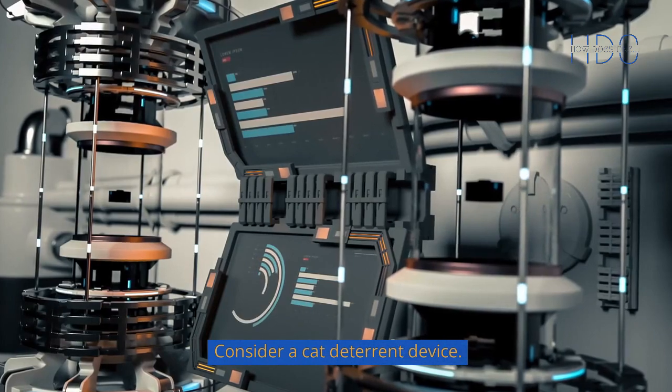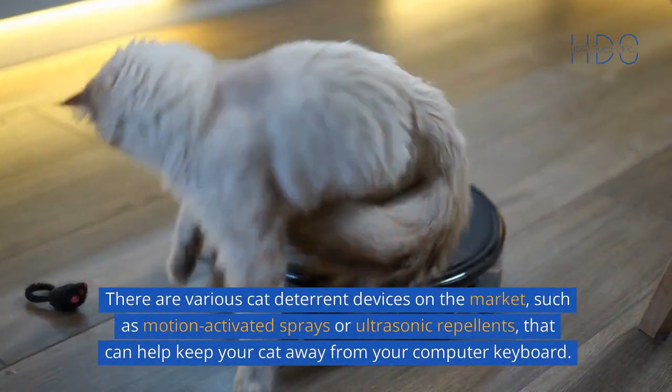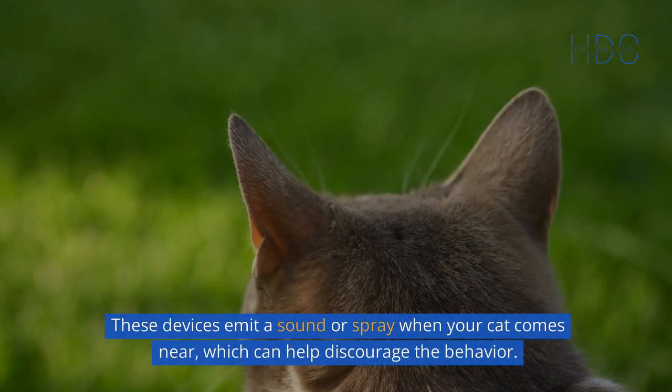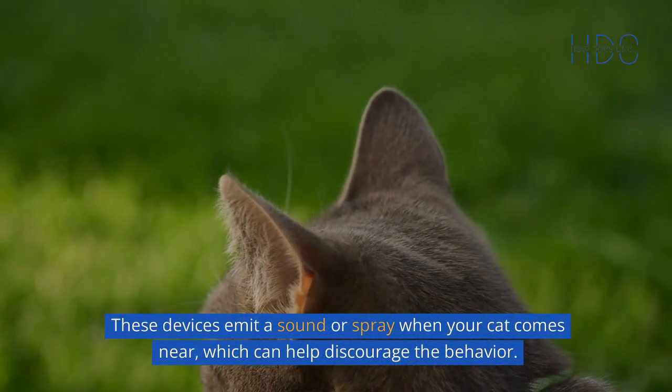Consider a cat deterrent device. There are various cat deterrent devices on the market, such as motion-activated sprays or ultrasonic repellents, that can help keep your cat away from your computer keyboard. These devices emit a sound or spray when your cat comes near, which can help discourage the behavior.